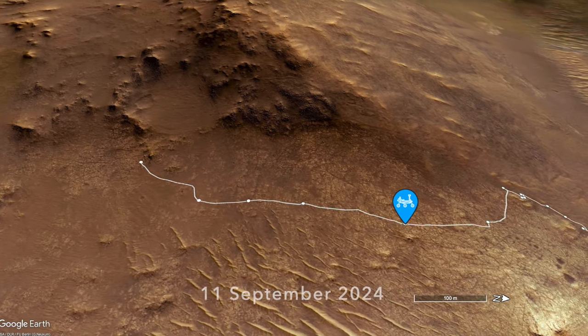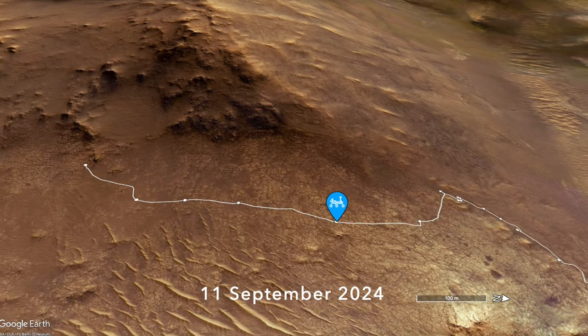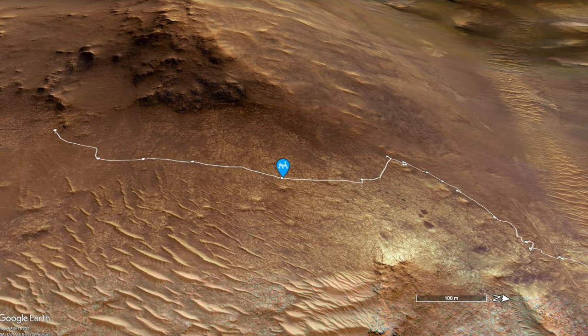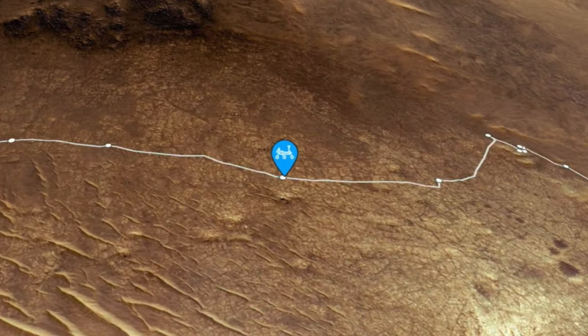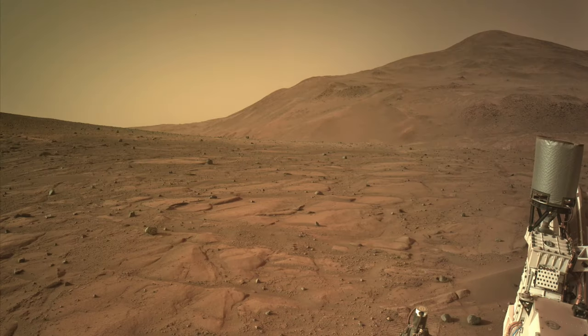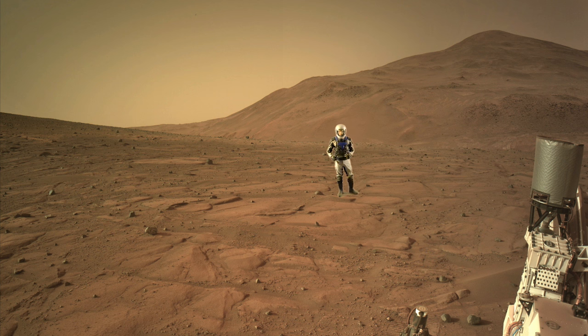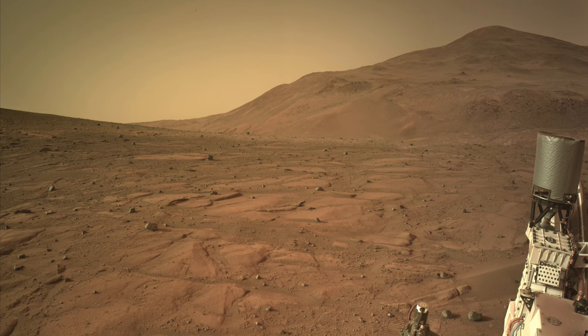But it's a stop on Sol 1266 — four drives and almost 500 meters back — that deserves more attention. You wouldn't think so looking at the view from orbit or even from the ground. This was the second leg of the return to form for Perseverance, in which it had resumed long drives after struggling up steep slopes covered in slippery sand and gravel.